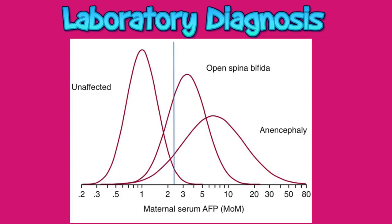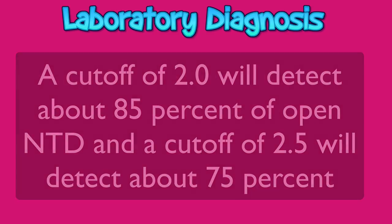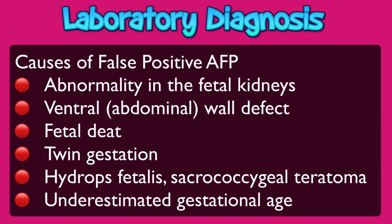Maternal serum alpha-fetoprotein screening during the second trimester — between 15 to 22 weeks — is an effective screening tool for identification of the vast majority of cases of anencephaly in women with or without a positive family history or other risk factors for neural tube defects. A cut-off of 2.0 MOM will detect about 85% of open neural tube defects. However, it is important to keep in mind that most abnormal neural tube defect screening tests are false positives. Reasons why AFP might be elevated in the absence of an open neural tube defect include: fetal kidney abnormality, ventral wall defect, fetal death, twin gestation, hydrops fetalis, sacrococcygeal teratoma, or most commonly, under-estimated gestational age.